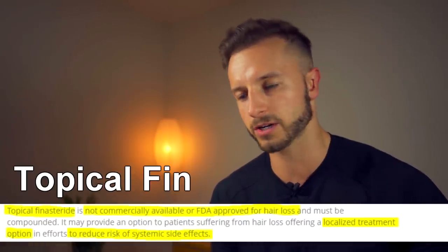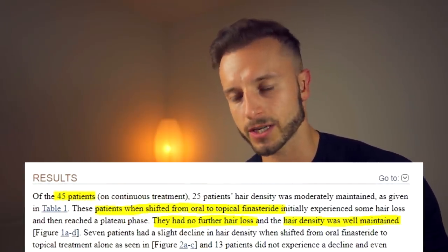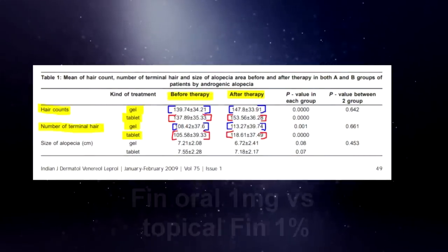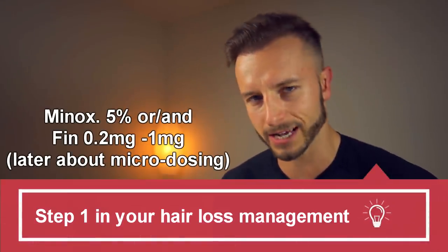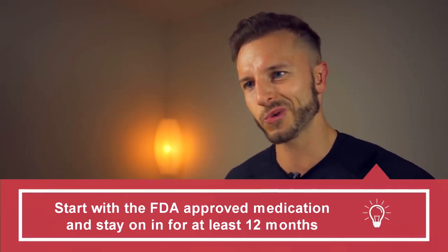I'm doing topical finasteride because I'm more cautious about potential side effects, so I'm starting with a softer version which doesn't inhibit DHT as much as the oral version. Despite that, topical finasteride can still be pretty efficacious, as you can see here in this oral vs. topical finasteride comparison. You choose either one milligram oral finasteride or minoxidil — ideally 5%, which is much more superior than the 2% version. You do this for a year and then reevaluate how it was working for you.